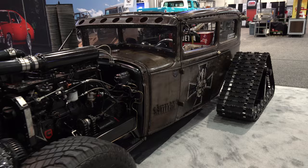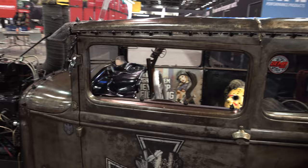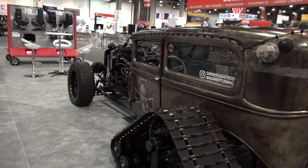Hey y'all, coming to you from international headquarters, ScottyDTV. I was out at the 2021 SEMA show and I came across a very cool 1930 Ford Model A — I think y'all are gonna like it. If it's got tracks on it and it's not supposed to have tracks on it, there's a good chance I'll end up shooting a video. I don't know why, I just think tracks are cool.